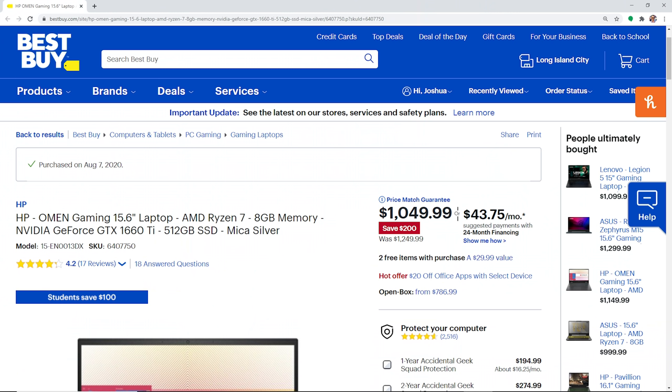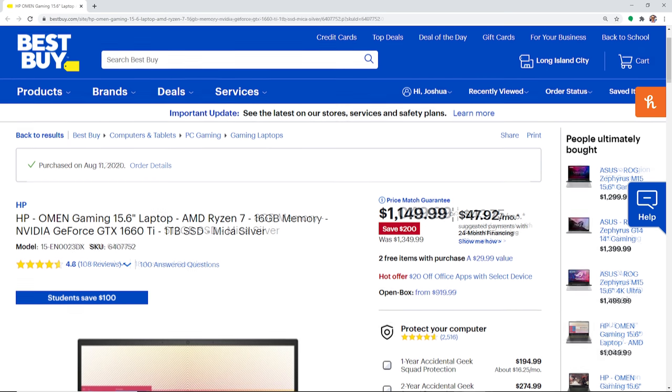On price: I bought mine for $1,050 for the 8GB model with 512GB SSD, and $1,150 for the 16GB model with 1TB. Best Buy had one of their regular rotating sales the following week and I called them and they price matched, which was great. If you don't see these laptops for the price I paid, don't get frustrated — Best Buy has rotating sales, so be patient and it's likely they will go on sale again.